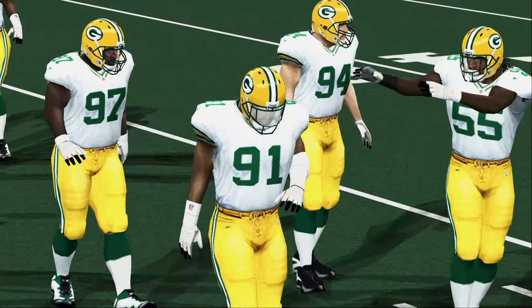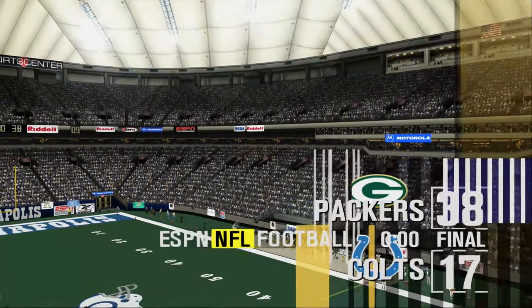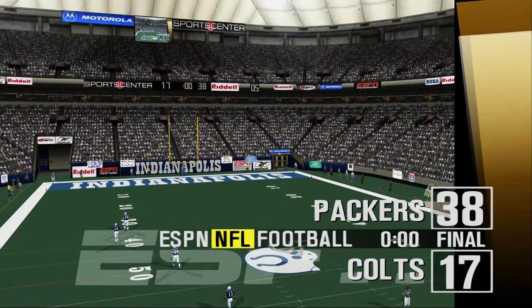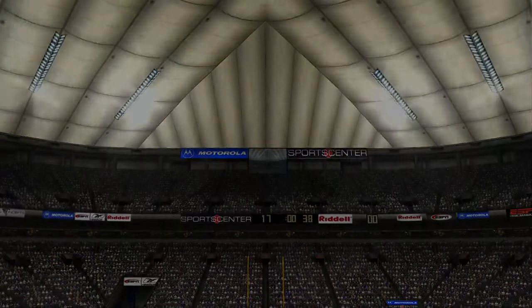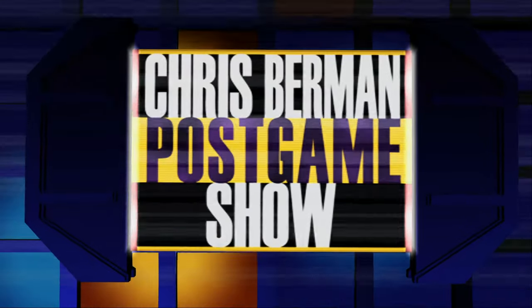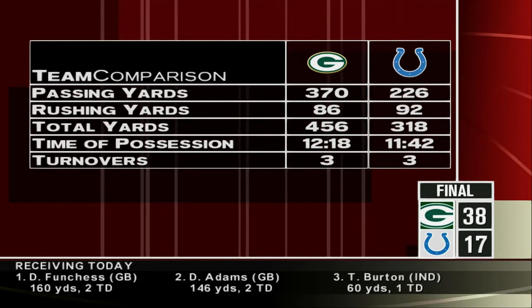And that is going to do it for this one. The Packers come out on top, 38-17. For my partner Peter O'Keefe, this is Dan Stevens saying goodbye — until next time. Thank you very much, Dan. Let's welcome all of you back to the studio.